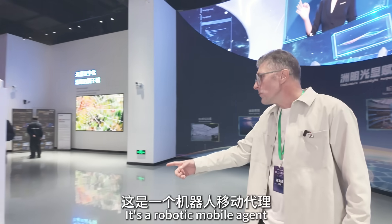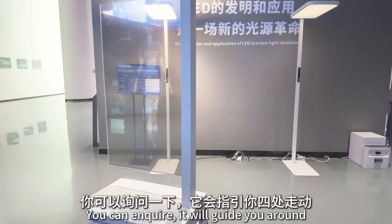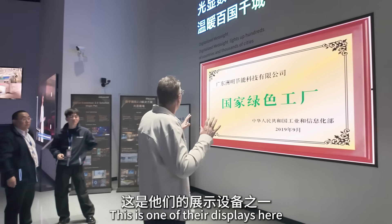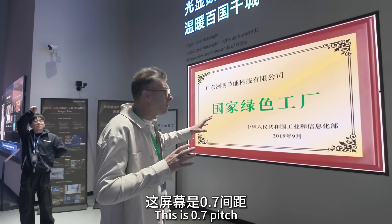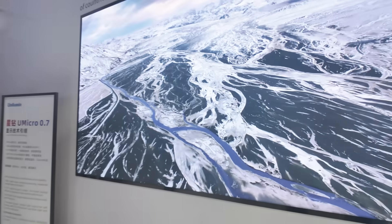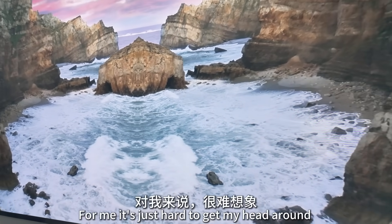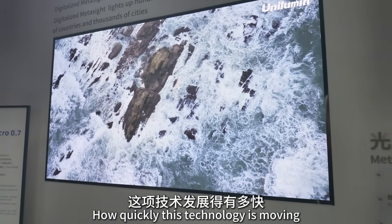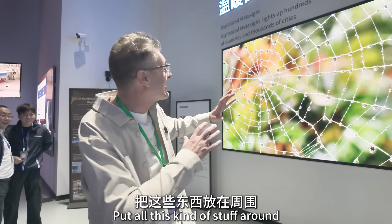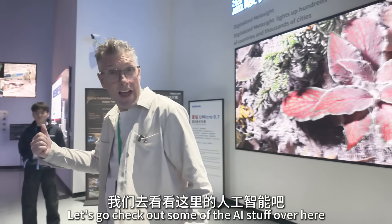Look at this — it's a robotic mobile agent. This would be great in hospitals: you can enquire and it will guide you around. This display here is a 0.7 pitch — look at the quality, it's so good. That must be about 100 inches and that is amazing quality. For me, it's just hard to get my head around how quickly this technology is moving. Let's go check out some of the AI stuff over here.